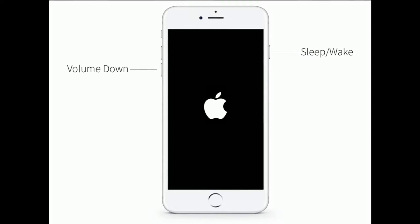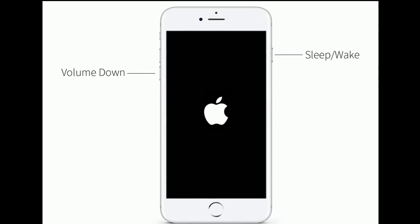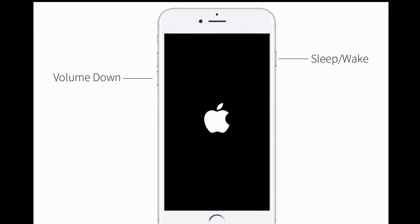If you are using iPhone 7 and 7 Plus, then do the following steps. Press and hold the Sleep or Wake button and the volume down button at the same time until you see the Apple logo.